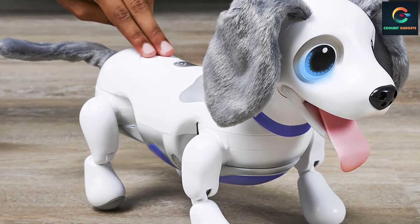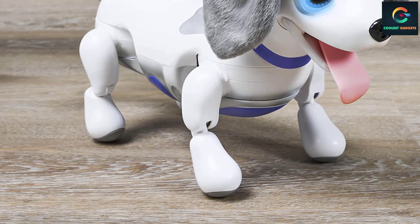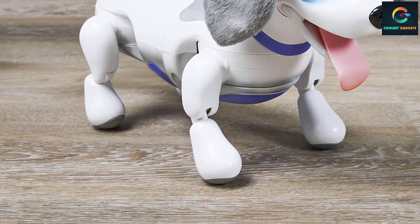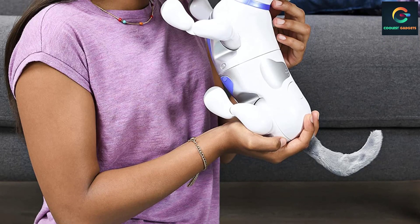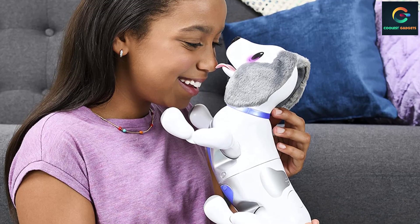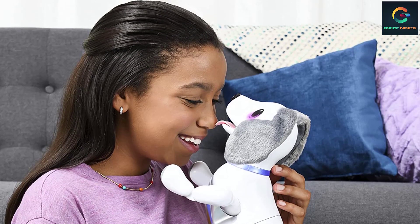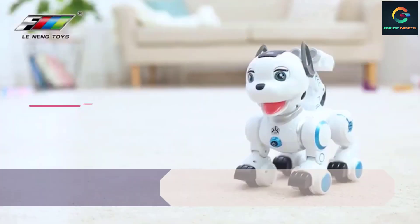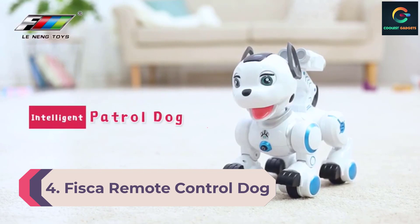The Zoomer Playful Pup brings home a new best friend that looks and sounds like a real dog. Using sophisticated voice recognition technology, the Playful Pup responds to sound and touch with cute barks and adorable tricks.